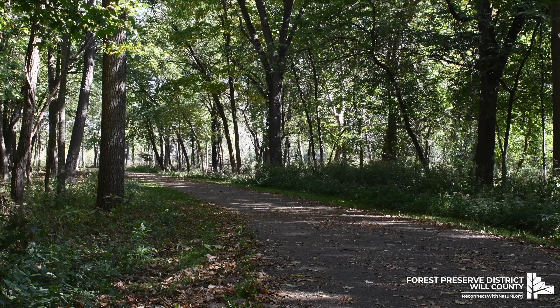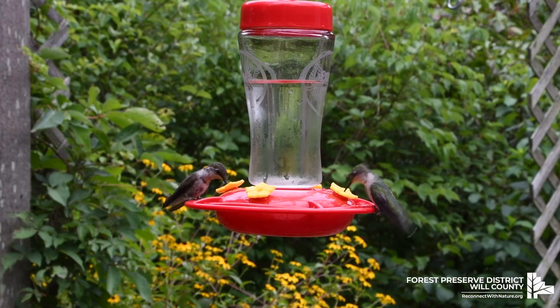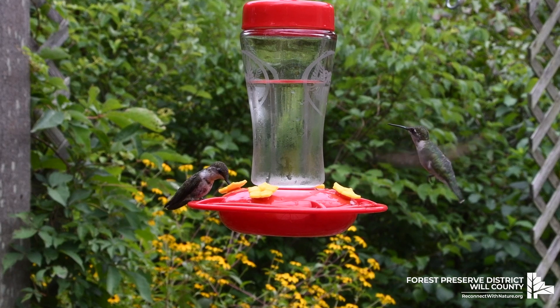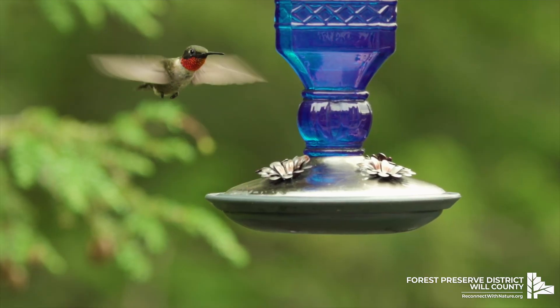They live in open woodlands, forest edges, meadows, grasslands, and in parks, gardens, and backyards. They are the only breeding hummingbird in the eastern part of North America and have the largest breeding range of any hummingbird.